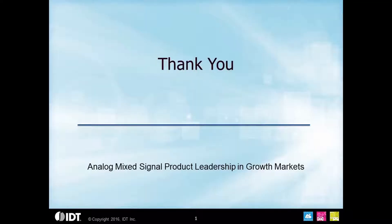That's it for the PCI Express family overview. Thank you for watching.